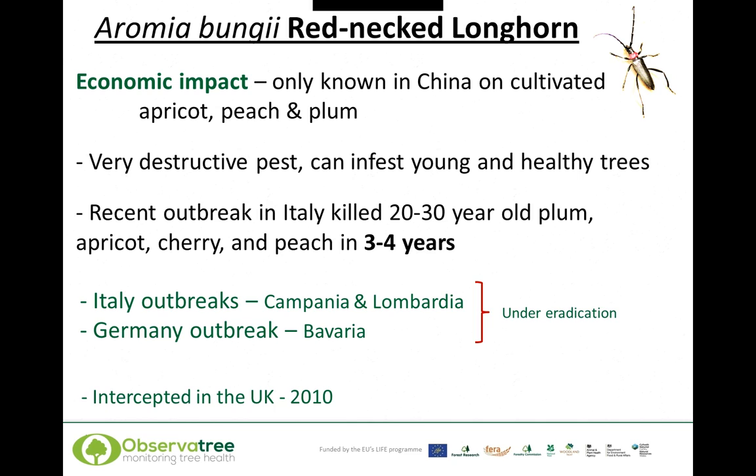In the UK, it has been intercepted only once, as far as we know, and that was in 2010. An adult beetle was found between wooden pallets in a warehouse, showing the risk of packaging material. It has also been intercepted in America in 2008.